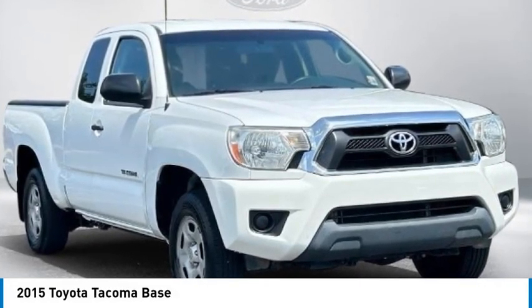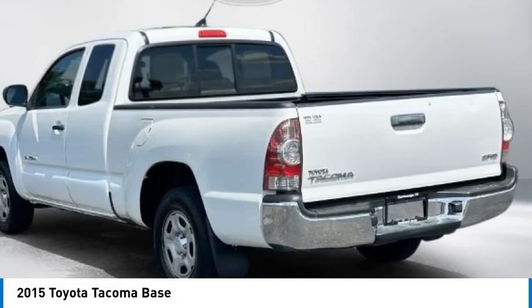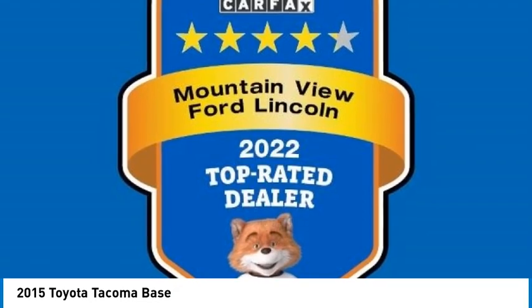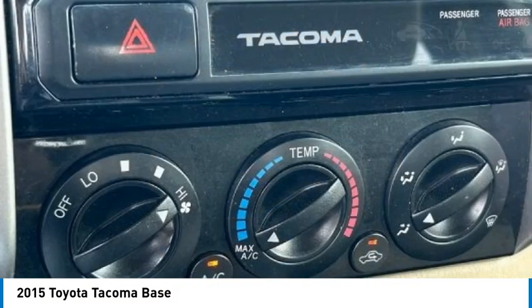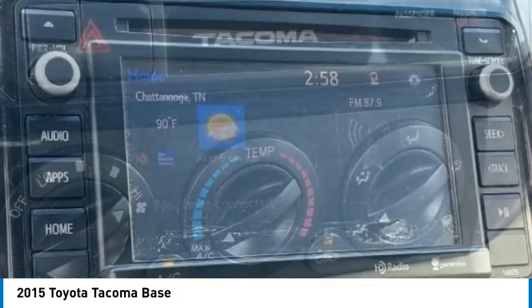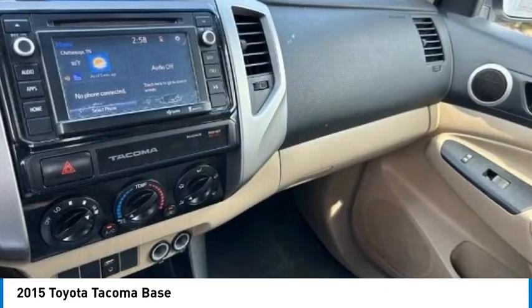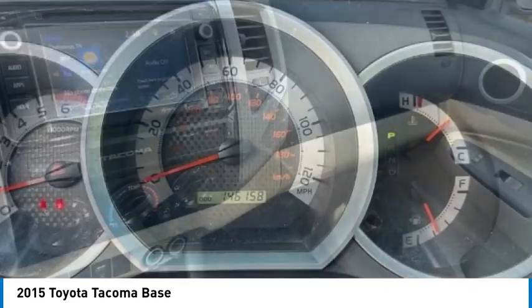Make a great choice today with the 2015 Tacoma. Toyota Tacoma boasts a roomy interior, a powerful V6 option, and excellent off-road capability, and has been named the best-selling compact pickup by MotorIntelligence.com five years in a row.